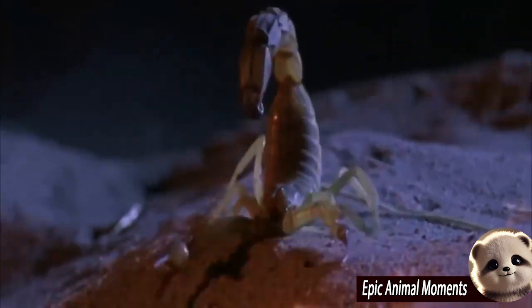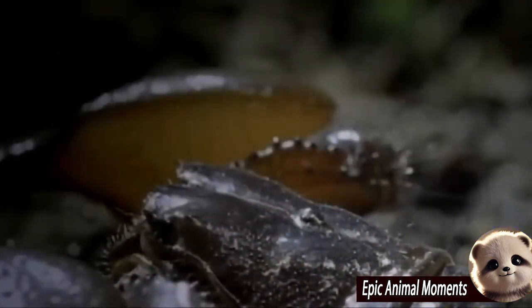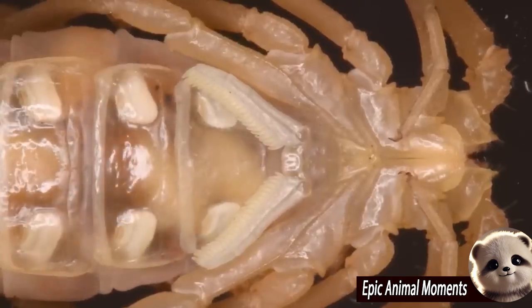Welcome to the Epic Animal Moments channel. First, let's explore the unique birthing process of scorpions in the arachnid world.